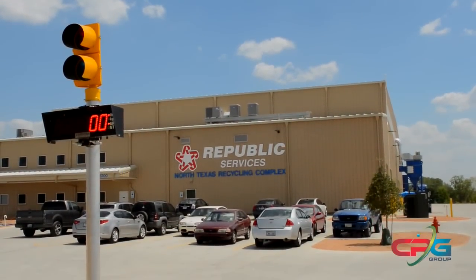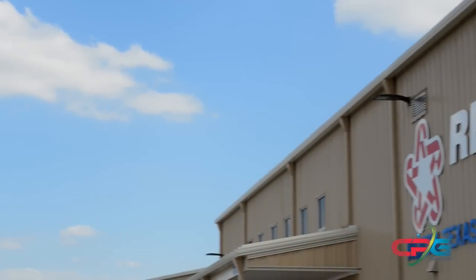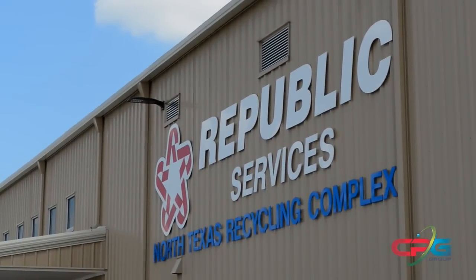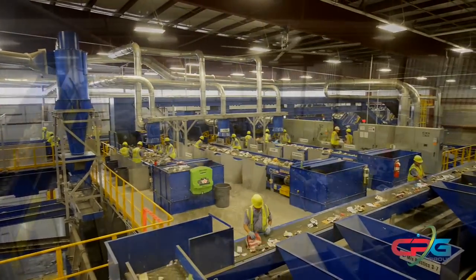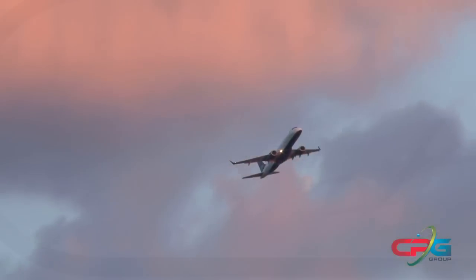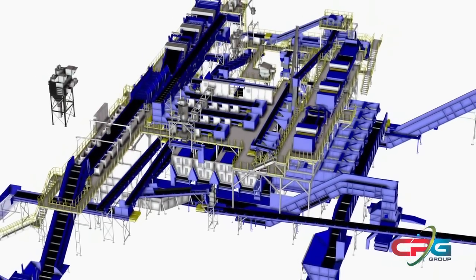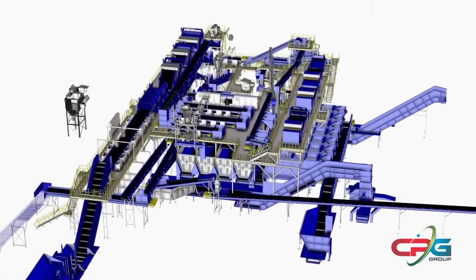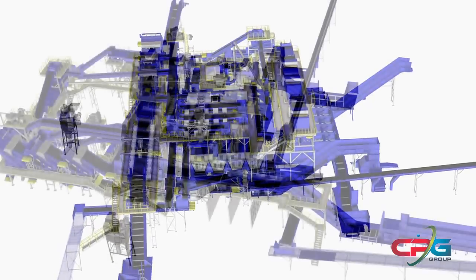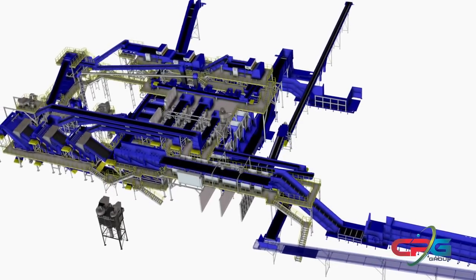A new state-of-the-art material recovery facility has been installed in the Dallas-Fort Worth area of Texas. It's owned and operated by Republic Services and capable of processing more than 140,000 tons of material every year — that's over 400 Boeing 747 airplanes. This impressive facility was custom engineered, manufactured, and installed by the CP Group based out of San Diego, California. Republic Services and CP worked together closely on this project to transform this recycling system from concept to reality.